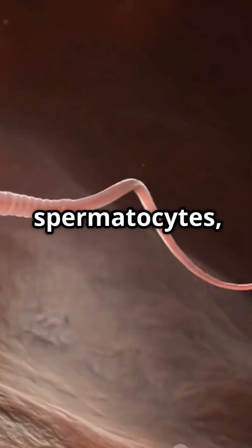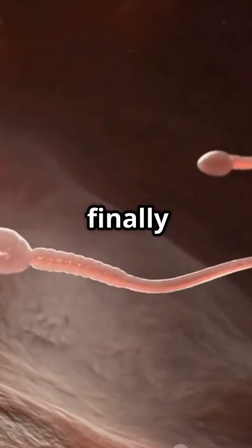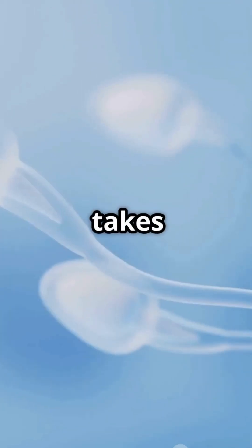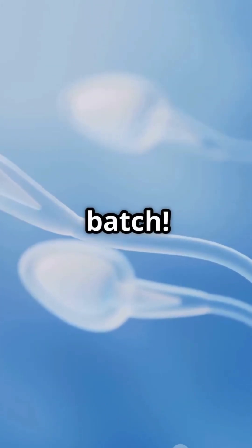They become spermatocytes, then spermatids, and finally transform into mature sperm cells. This whole process takes about 64 to 74 days — yes, nearly two and a half months to make one batch.